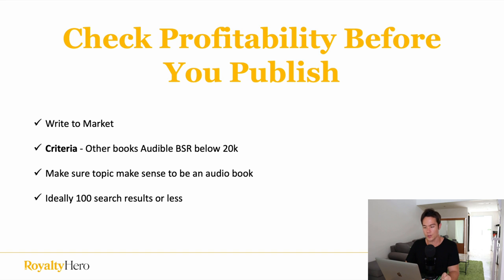The first tip is before you publish an audiobook — before you even make a book — you want to check profitability. You want to make sure that people are actually looking for those topics rather than just writing a random book on any topic and hoping it's going to sell. You want to research the market first. This is called writing to market. Research the market and make sure that people are actually buying books on that topic before you go and write the book or make one.